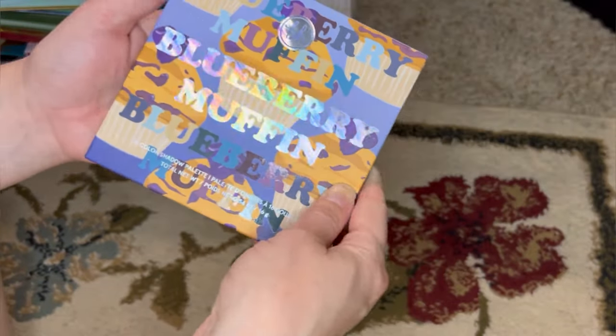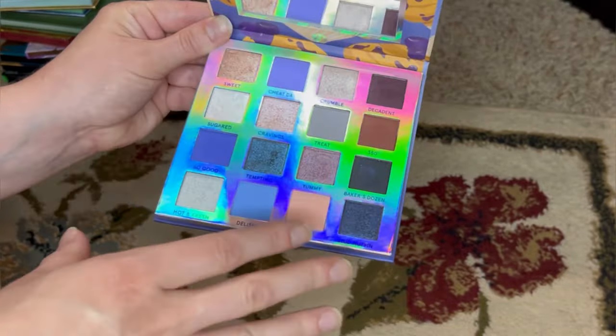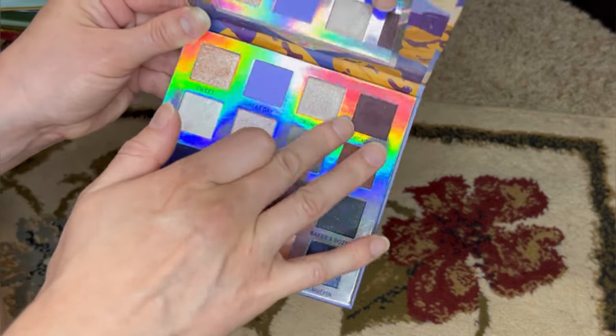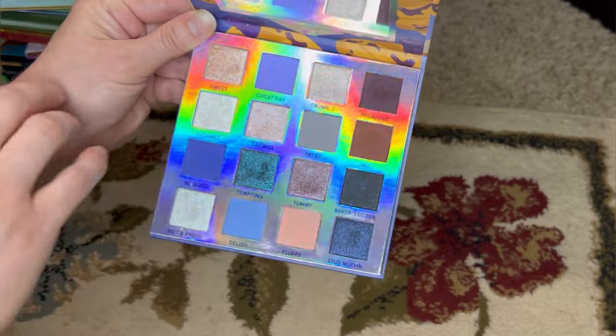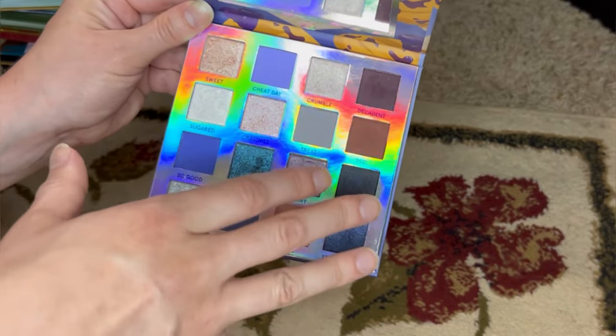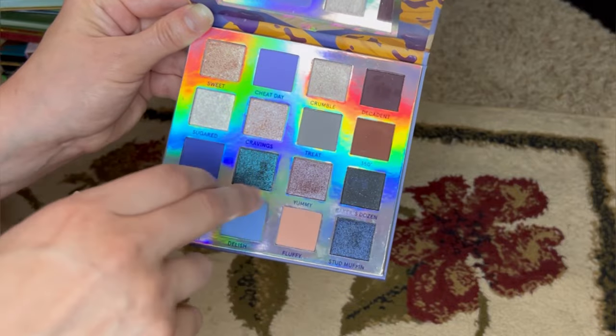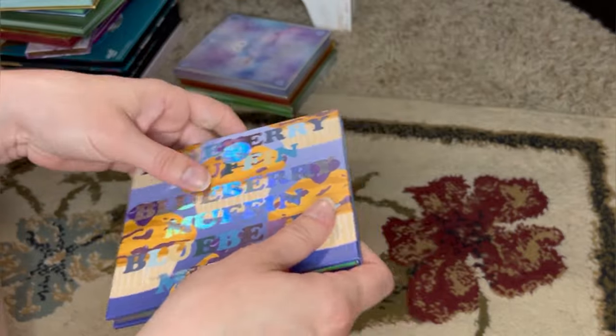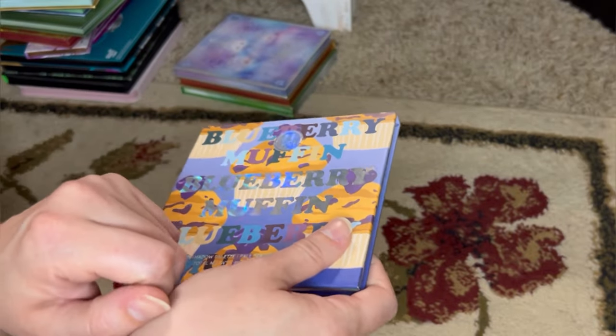Here is my last BH Cosmetics palette — the Blueberry Muffin. This is a lovely cool-toned, blue-silver-leaning palette. It has a couple of really beautiful deepening shades that basically blend themselves, really nice blues, and then lots of silver-toned shimmers with different undertones — all similar but different enough. The quality is really, really good. This was from when BH Cosmetics had figured things out.